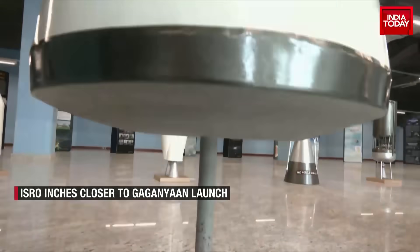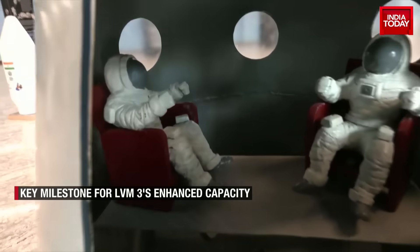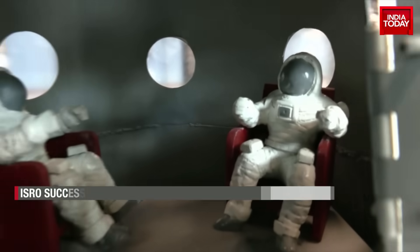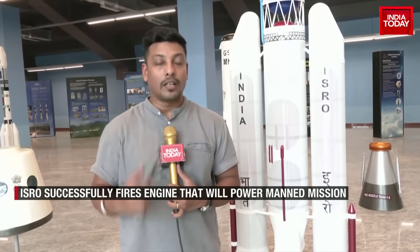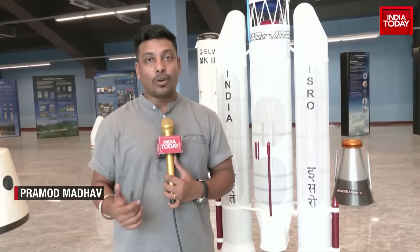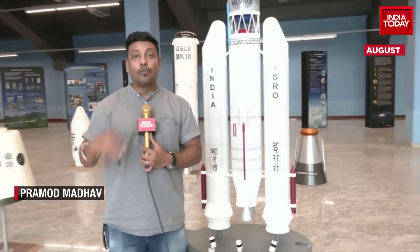By the end of 2024 to the beginning of 2025, ISRO will launch its first manned mission, Gaganyaan. ISRO's next big project is to send humans — astronauts of India — to space, where they are expected to stay for three to four days.